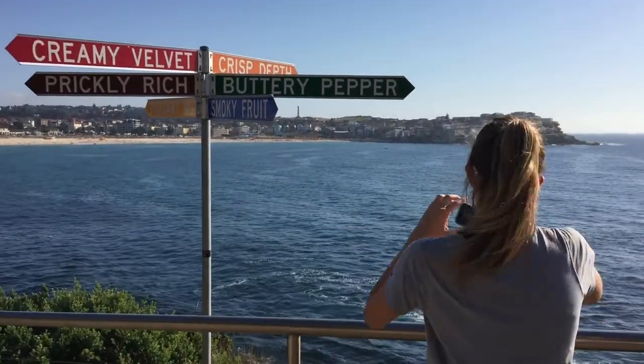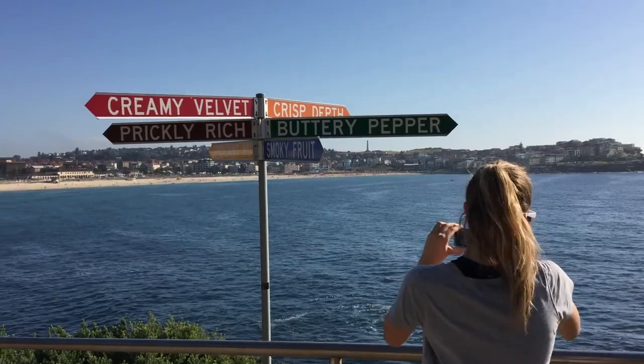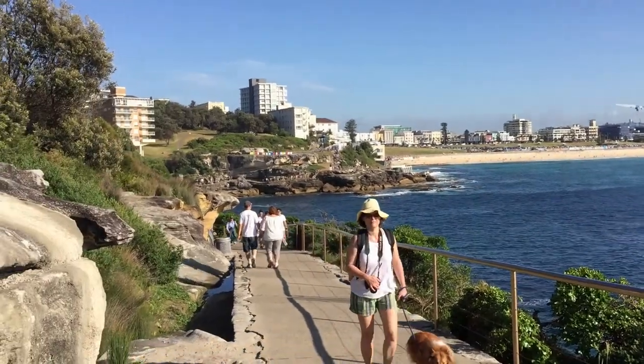It's up over there on the hill behind this side, and there's Bondi Beach in the background — not quite there yet.